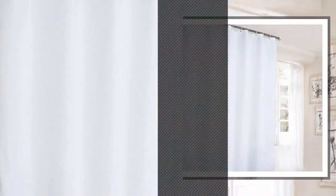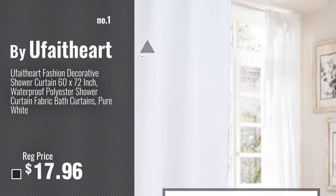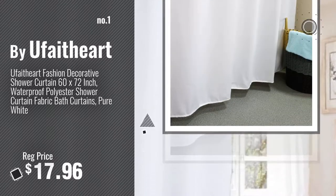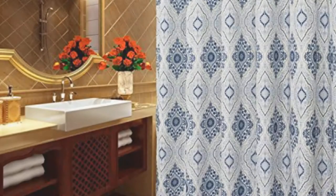Number 1, most popular, by Uffet Art. Watch this video, choose your favorite. Number 2, by Welwo.